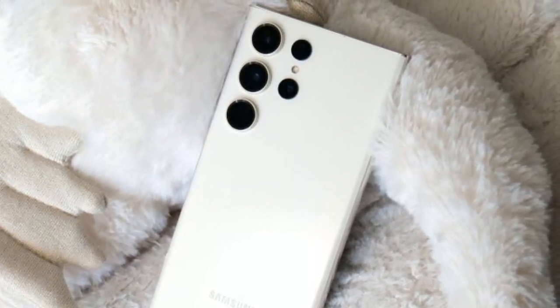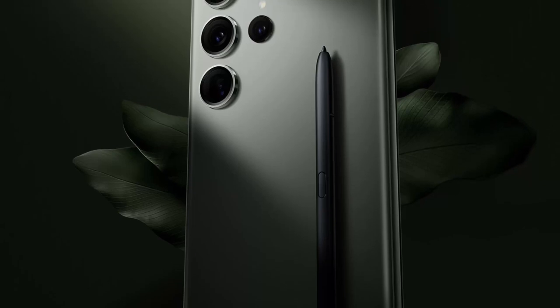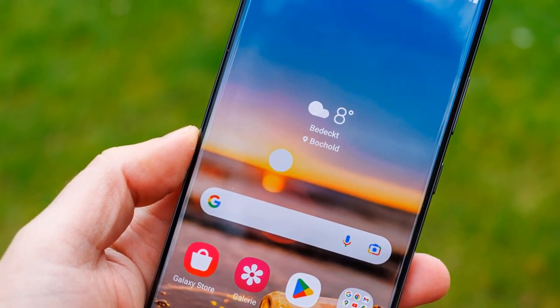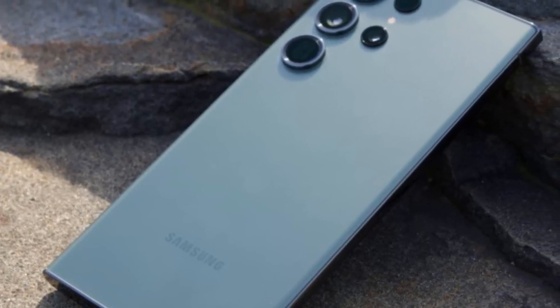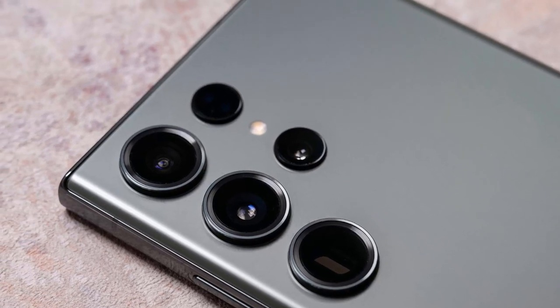It's not just hardware either — the camera app comes with a range of shooting modes, including an upgraded Expert RAW mode that allows you to capture RAW images at up to 50 megapixels, as well as take long-exposure shots of the night sky. It will also record 8K video at 30 frames per second at a wider angle than much of the competition — perfect if you are one of the few people with an 8K TV to show it off on.